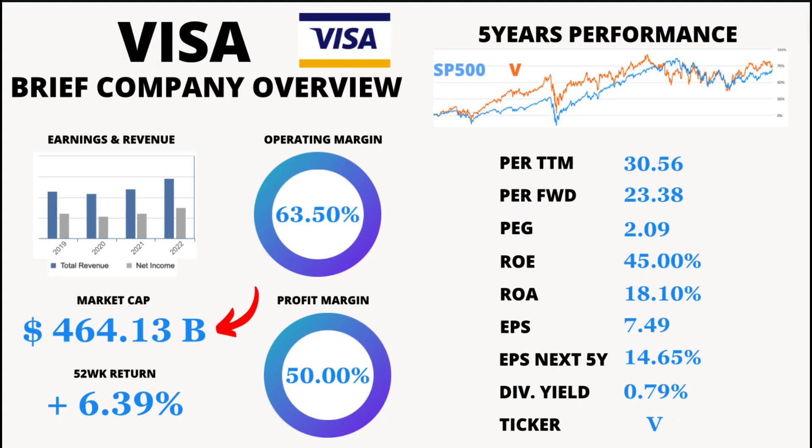Finally, let's talk about market capitalization. Visa's market cap is an astounding $464.13 billion. Market cap represents the total value of a company's outstanding shares. Visa's large market cap showcases its dominance in the payment technology industry.